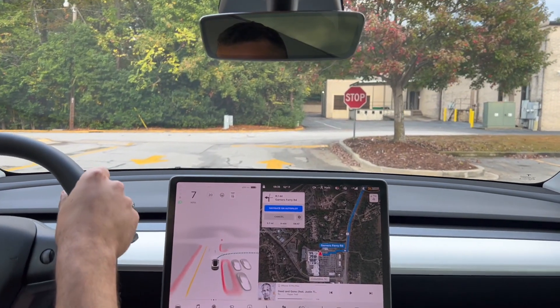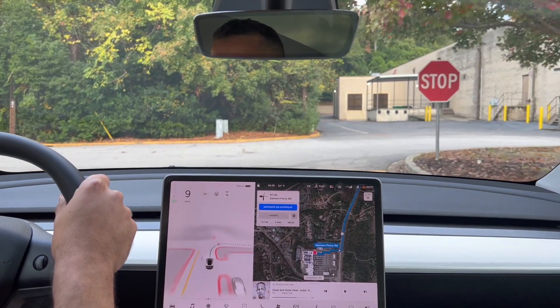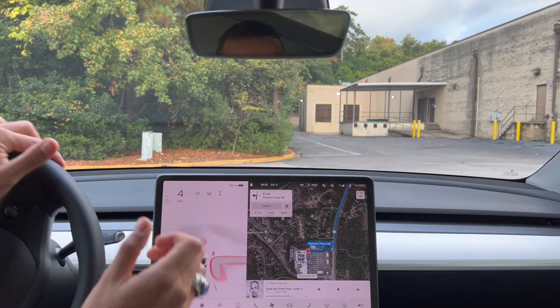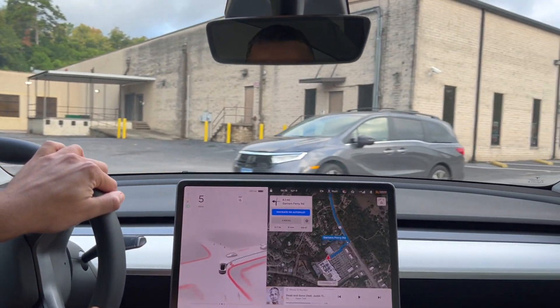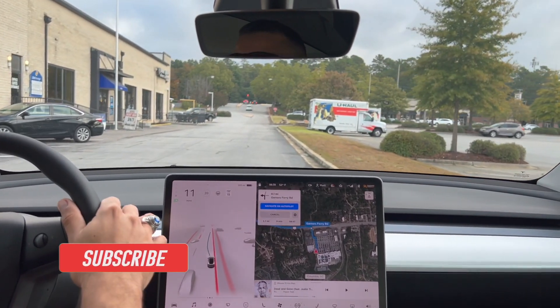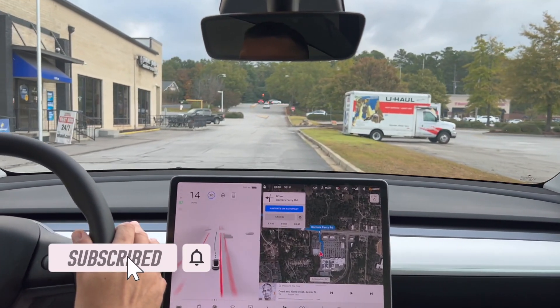Hey everyone, welcome back to the channel. Today we'll do a more extensive test — I'm going to have it take me to a spot downtown from Target. Let's get started.